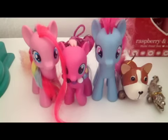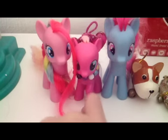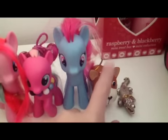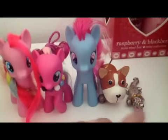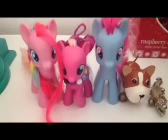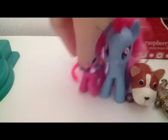Hi guys, today I'm gonna show you the new house of Pinkie Pie. So now we have Pinkie Pie, Turley, Mrs. Dazer, and the little dog puppy Ruby, and your favorite Gummy. Now I'm gonna show you Pinkie Pie's house. Let's get started.